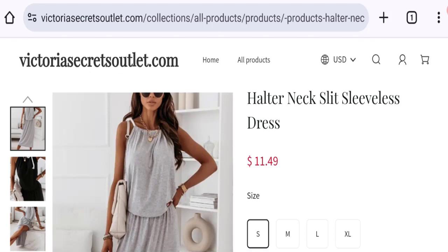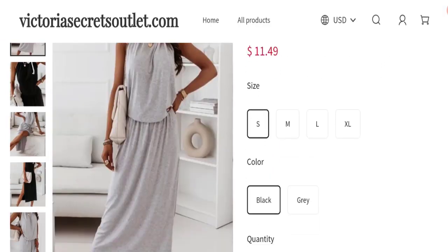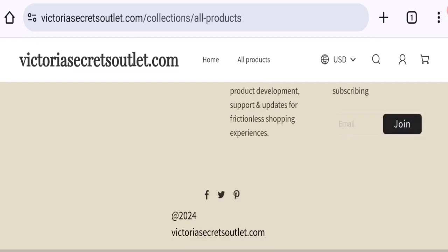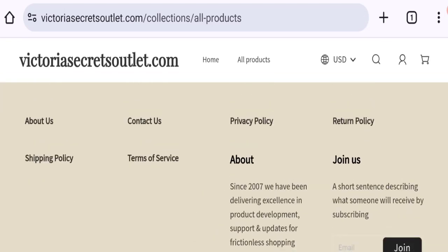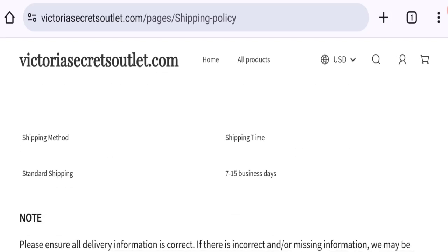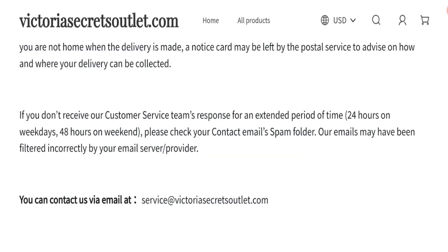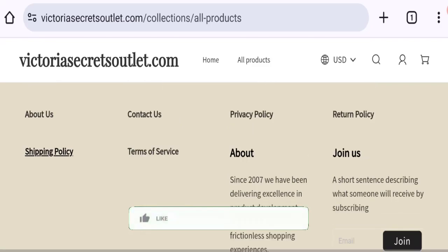You can check any product description — as you can see, the full description is mentioned with price. You have the option to choose any size, colors, and quantity. Now talking about shipping information: clicking on the shipping policy section, the standard shipping time takes around 7 to 15 business days. So that is the shipping information.